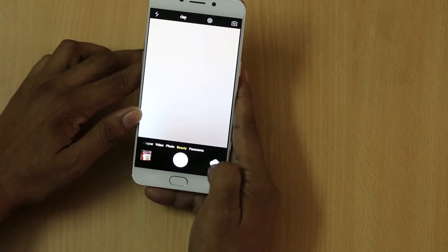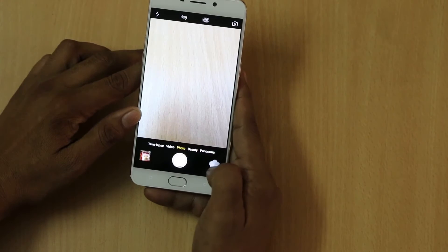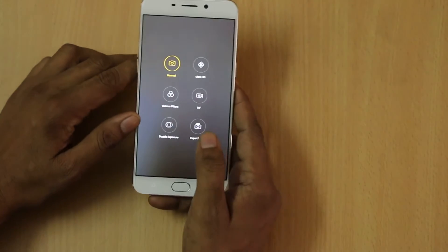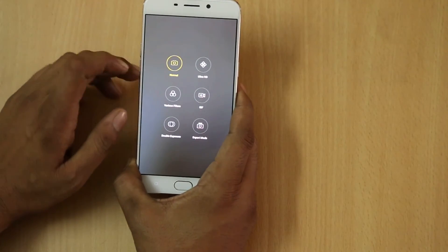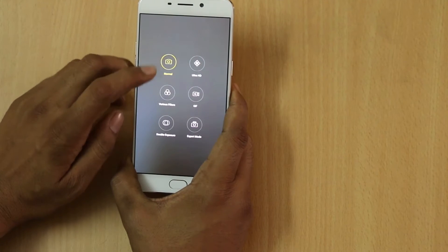The available modes include video, photo, beauty, and panorama. You can easily enable a number of features by just tapping on them, and you can shoot video or images in normal mode or ultra HD mode.